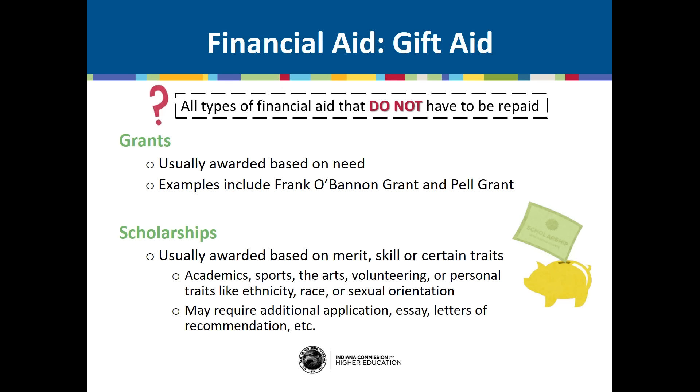Grants are usually awarded based on need. Examples include Indiana's Frank O'Bannon Grant and the Federal Pell Grant. Scholarships are usually awarded based on merit, skill, or certain traits. There are scholarships out there for almost any category — you could get a scholarship for excelling in a sport or in the arts, or for personal traits like ethnicity, race, or sexual orientation. There are also unique scholarship funds available, like for creating your prom dress or tux out of duct tape. Scholarships usually require an application and many ask you to submit an essay or letters of recommendation — don't let these extra steps hold you back. Remember, this is free money for college.